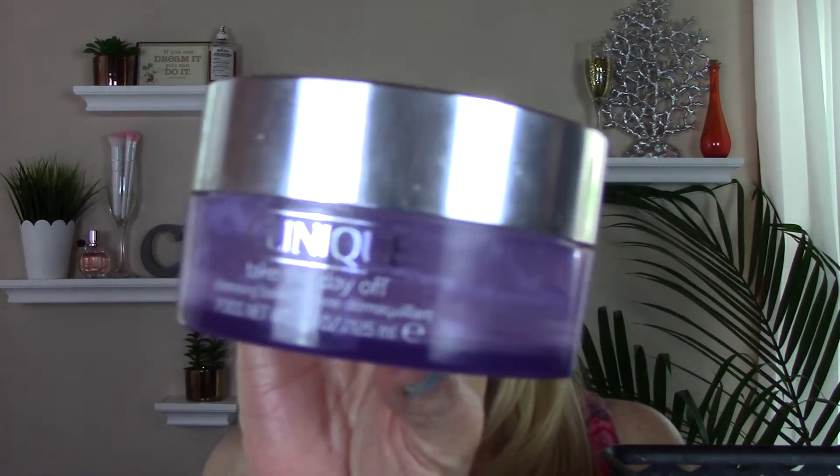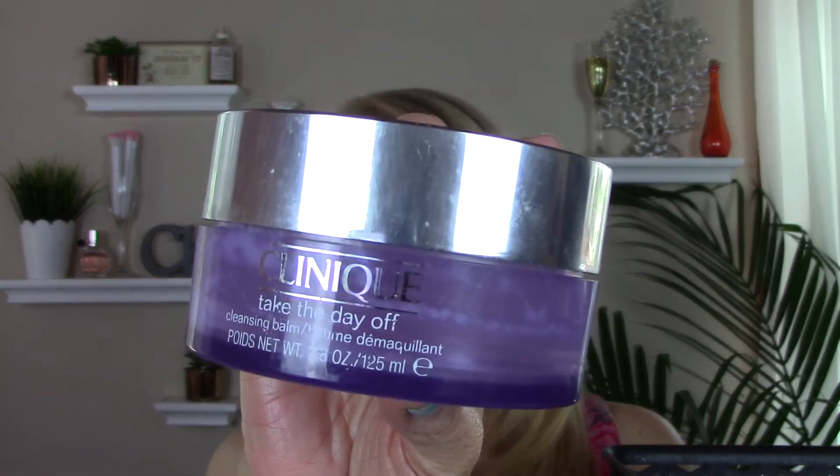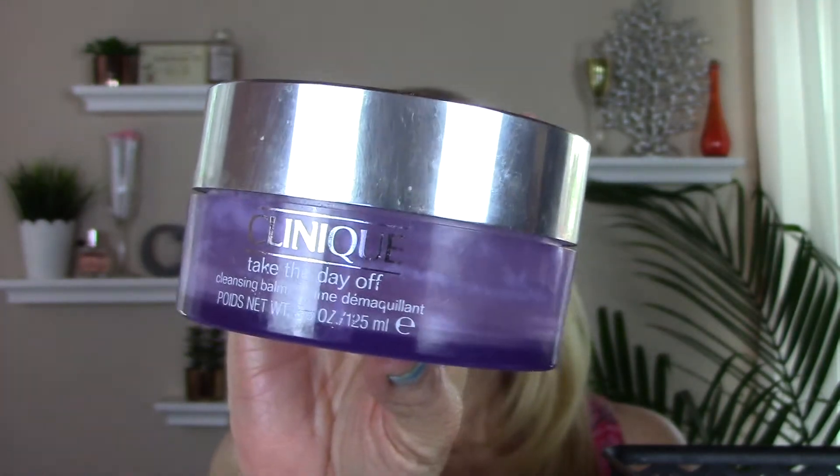I also used up the Clinique Take the Day Off Cleansing Balm. This was nice but it's not my favorite cleansing balm, so that's something I'm not going to repurchase.